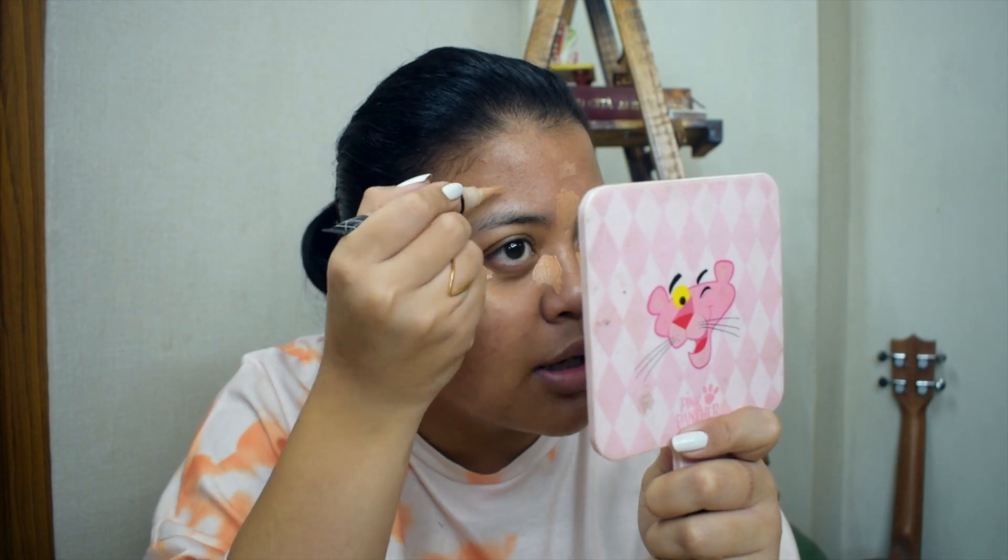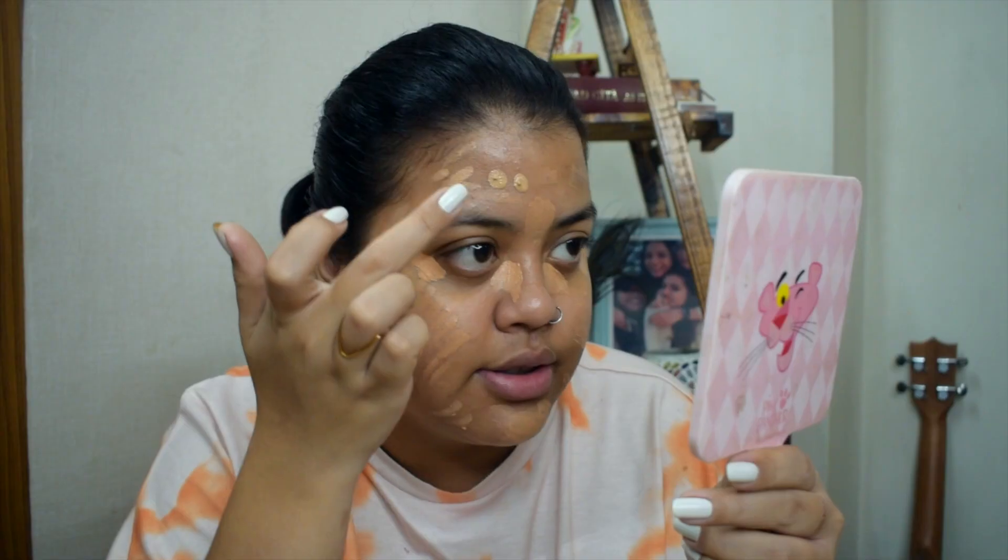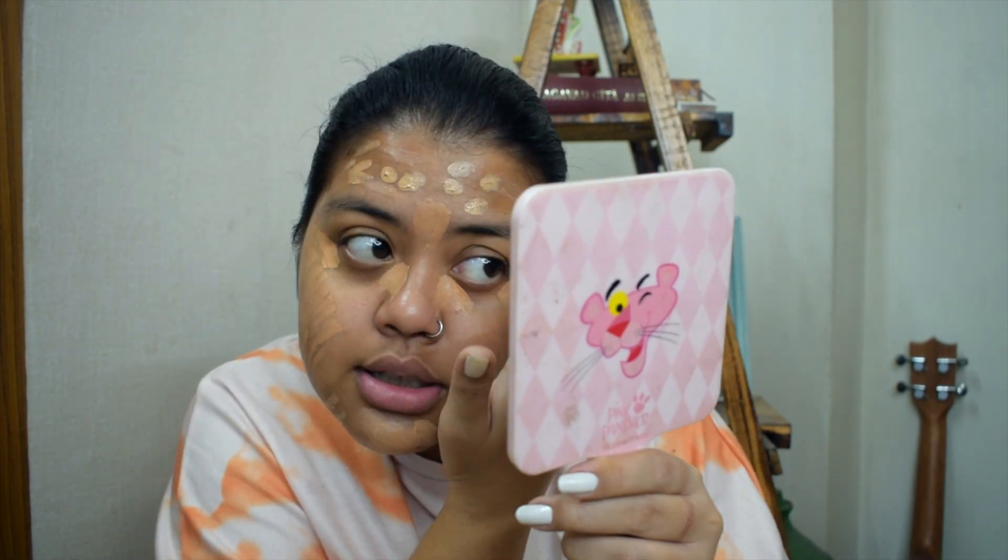One by one, jo bhi apni naked eyes se dikh raha hai — jo thoda dark hai, ya red hai — just make sure that you cover it up. It might look a little scary right now, but I just wanted to zoom in and show you guys the empty spaces where I'm going to apply the Fit Me BB cream. Using the dot technique I am applying it all over my face.